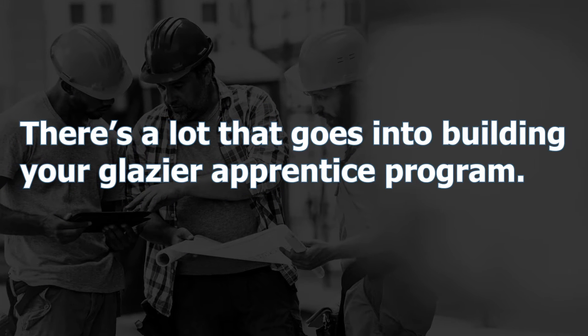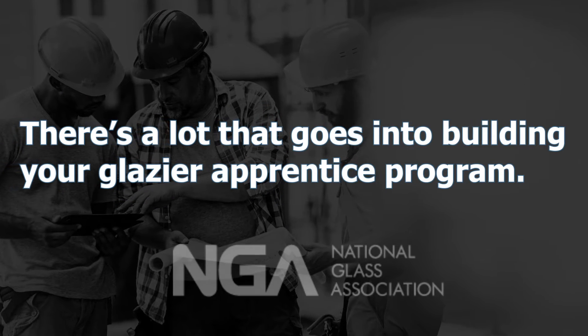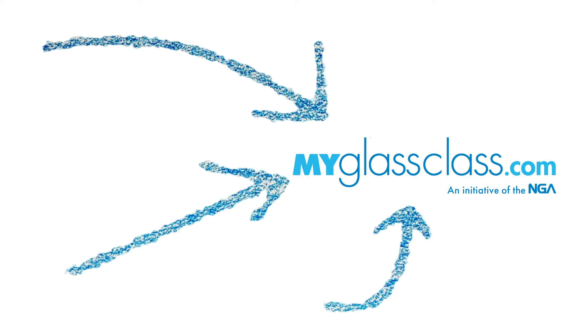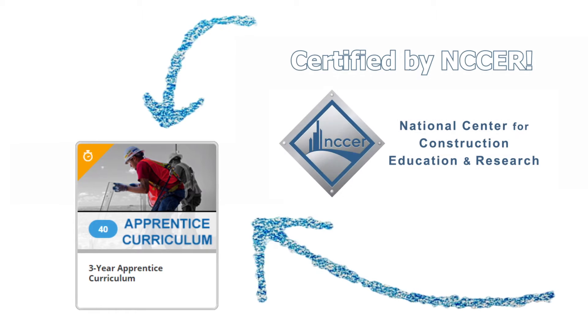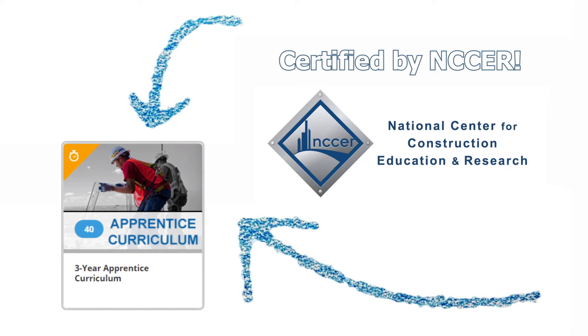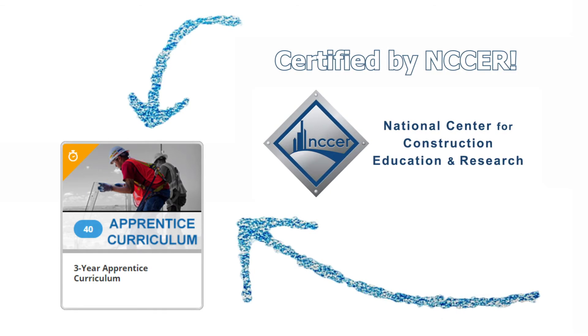There's a lot that goes into building your Glazier Apprentice Program, and the National Glass Association is here to help. The NGA three-year online apprentice curriculum, certified by NCCER, takes the guesswork out of the classroom learning component your state requires for approval.